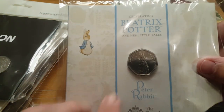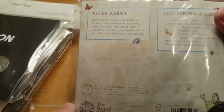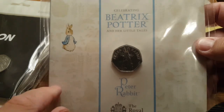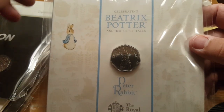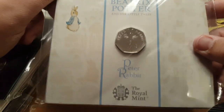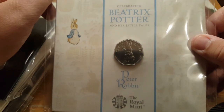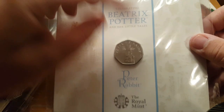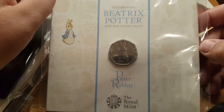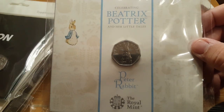Next up we have the 2019 Beatrix Potter Peter Rabbit. I just love the Beatrix Potter coins — it was actually getting these coins in my change which started off my whole collection in the first place. I've been quite faithful to this collection and I thought this one wasn't going to be circulated, so I just had to get my hands on a bulk pack. There are videos on these coins if you want to check them out. It's a rather nice design, though I think the Beatrix Potter coins are getting a little bit tired now and it would be nice to see some different series on the 50p or two pound coins.